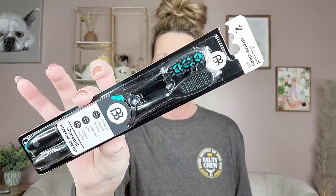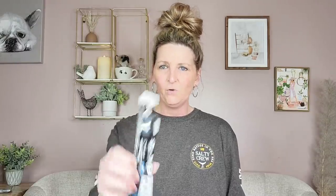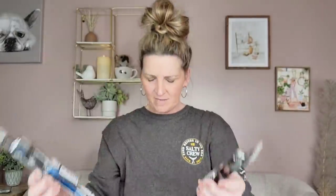They have some new toothbrushes by Brush Buddies. They have three different sets — these are charcoal infused with soft bristles. I bought a medium bristle years ago and that is a mistake I will never make again. The packages have different colors: black and teal, blue and white, and white and black. Another name brand item — I think they retail between four to six dollars.